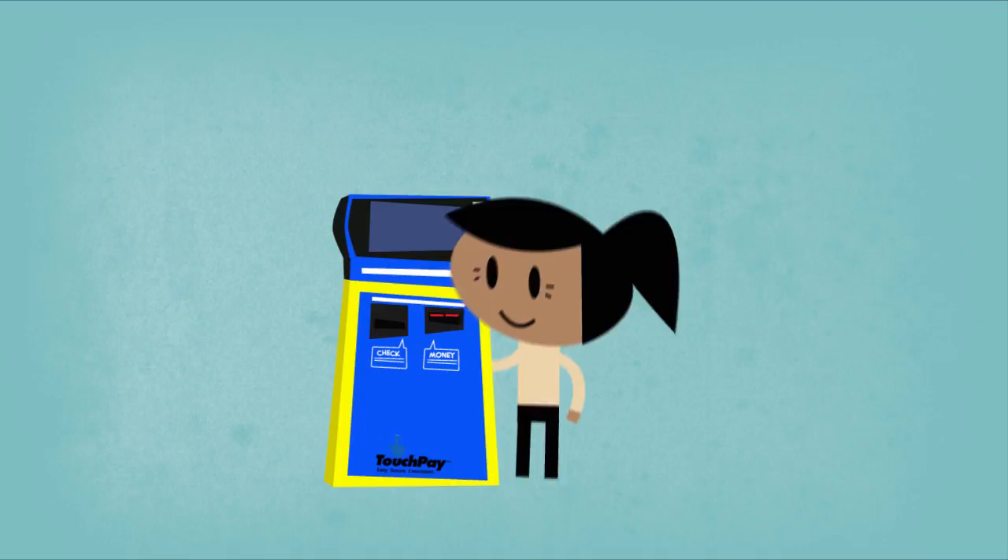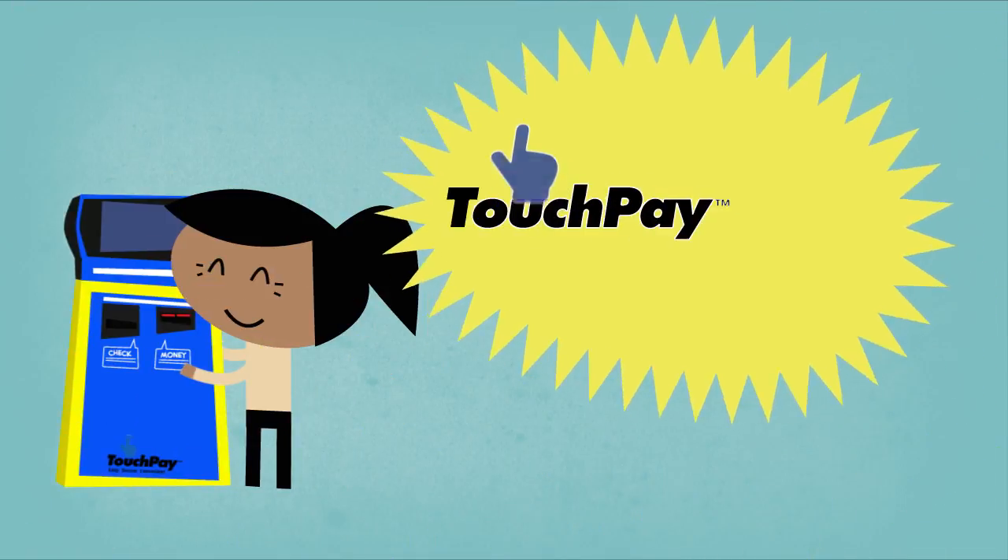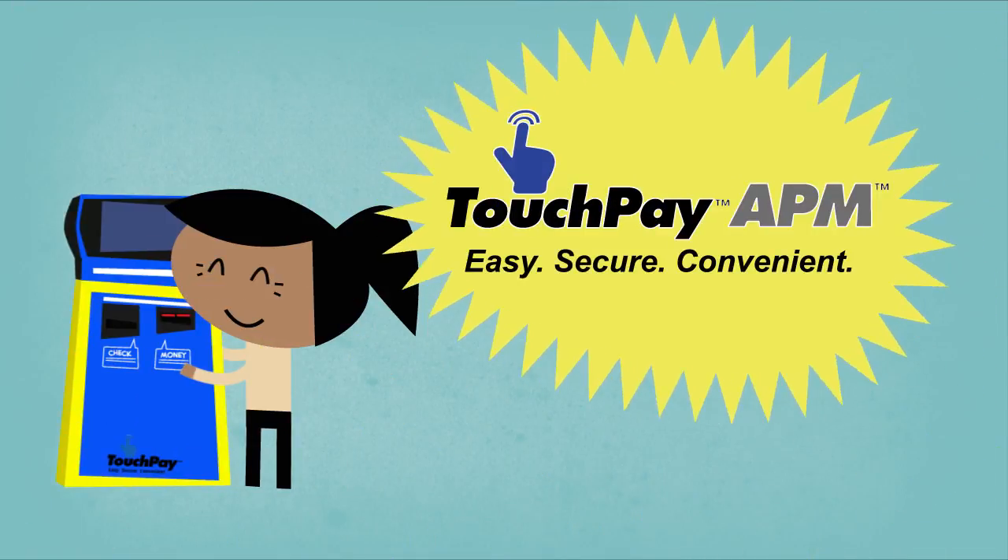Skip the line, make express payments anytime, in the location most convenient for you. For more info, please check our site, www.touchpay.ph.